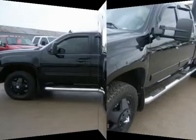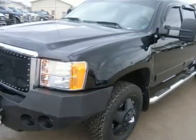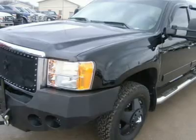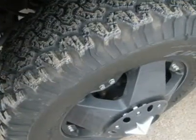Dual stack exhaust stacks, Edge Juice with attitude monitor, power sunroof, custom iron bull black front and rear bumpers — very sharp. XM satellite radio capabilities, towing package receiver hitch, wiring, and transmission cooler.